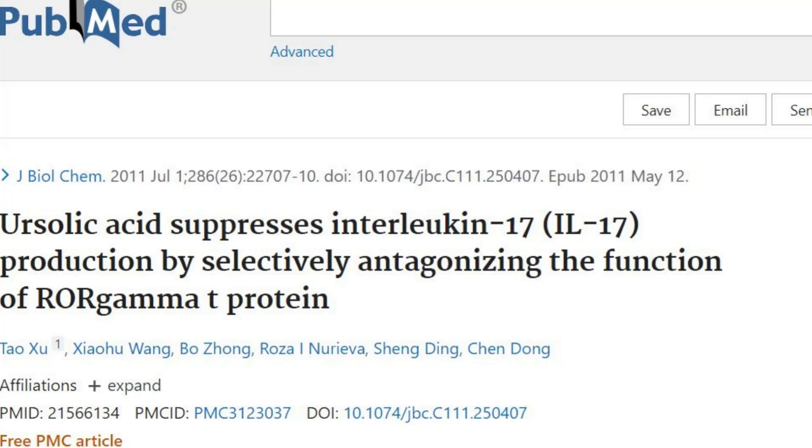Are there any foods you can use to prevent IL-17? Absolutely. Ursolic acid is a great suppressor of IL-17. Foods such as apples — mostly the apple peel — basil and holy basil, bilberries, cranberries, elderflower, peppermint, rosemary, lavender, oregano, thyme, hawthorn, and prunes all contain good levels of ursolic acid.